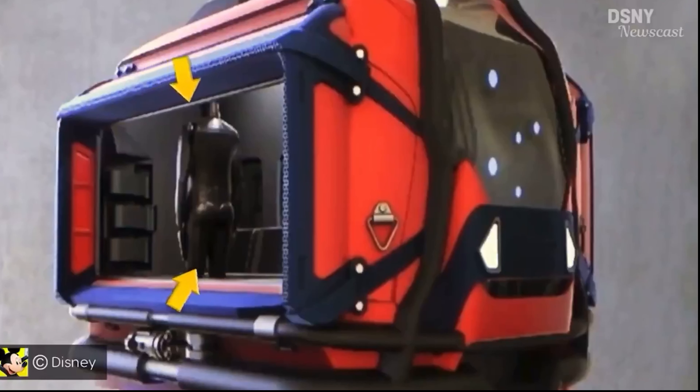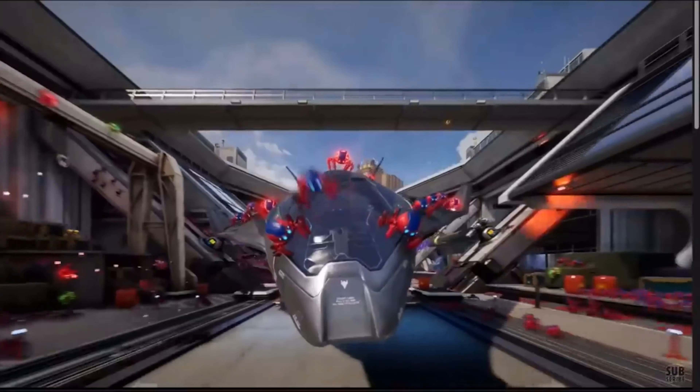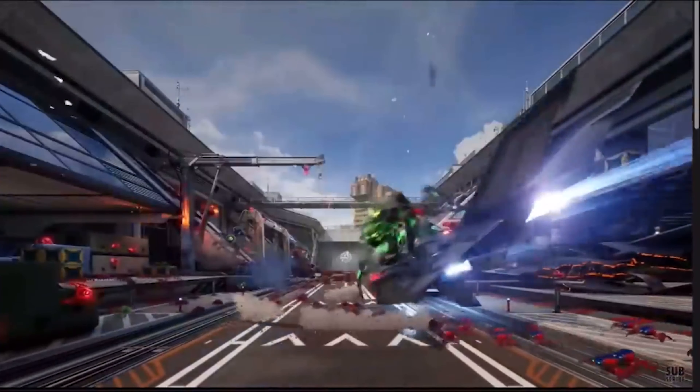Web Slingers most likely uses stereo cameras, which use more than one camera, allowing 3D approximations to be created from a combination of different camera views. These cameras are placed around the viewing window in the ride vehicle and analyze guests 60 times a second to track eye position and shoulder, arm, and hand movements. The computer takes all this information to create a 3D web that appears on the screen as you play the game.